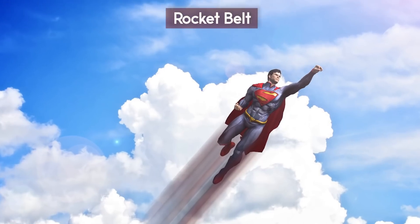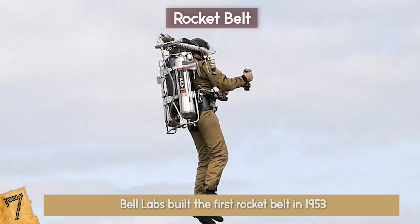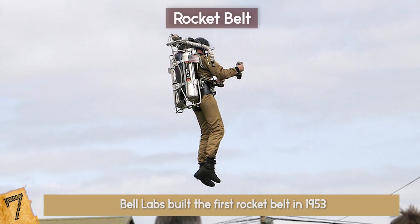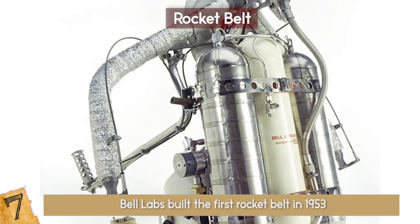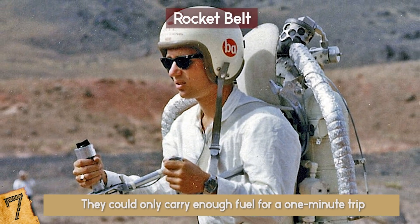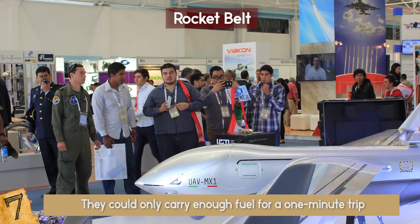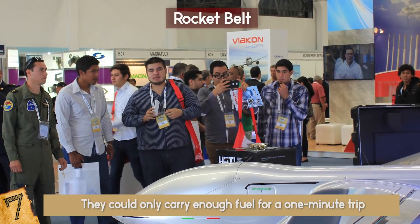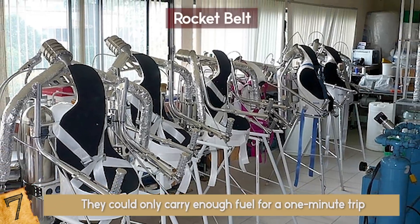Rocket Belt — Fly like a Superhero: Ever since Bell Labs built the first Rocket Belt in 1953, everyone has known they would be part of our future. However, it seemed like Rocket Belts would never be up for commercial sale because of their weight and exorbitant costs — not to mention they could only carry enough fuel for a one-minute trip. However, a Mexican startup called Mexican Aerospace Technology, or TAM, sells a custom-built rocket belt for only $250,000.